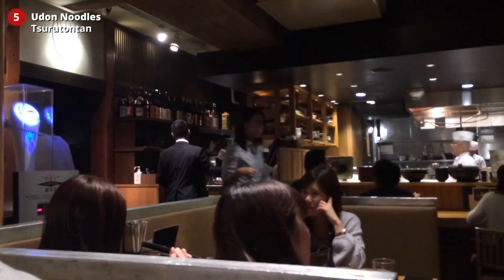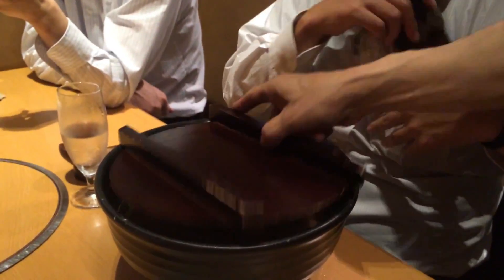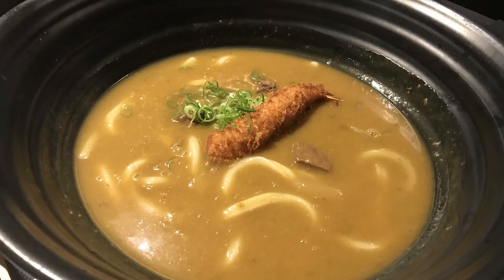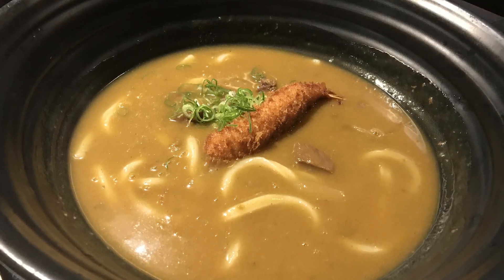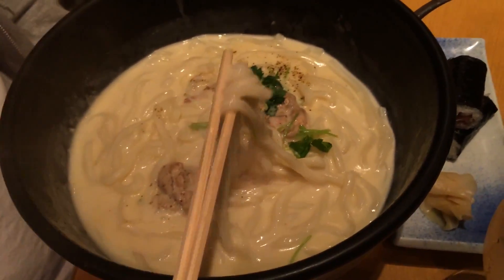Number five: Toretate Ton Ton. Another great place for Japanese noodles is Toretate Ton Ton, a chain that offers massive noodle bowls. My favorite is the noodles in curry broth for 1,890 yen — 17 US dollars — a bit on the pricey side, but a mind-blasting dinner experience.